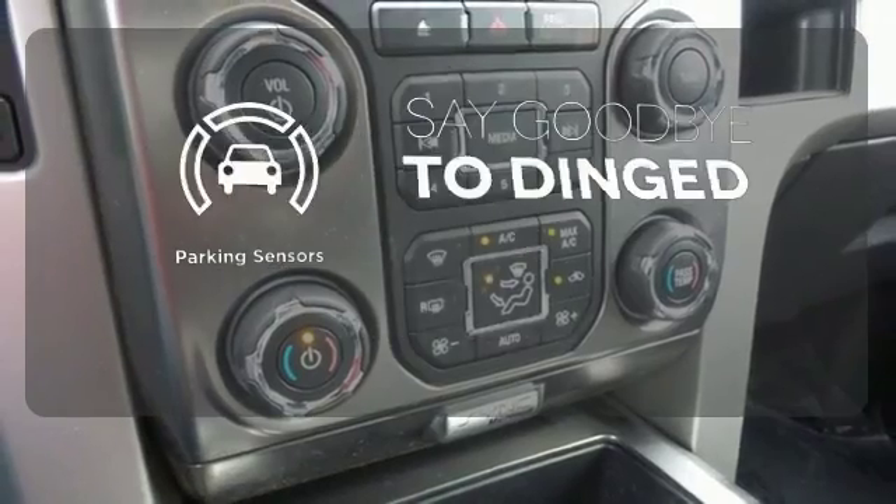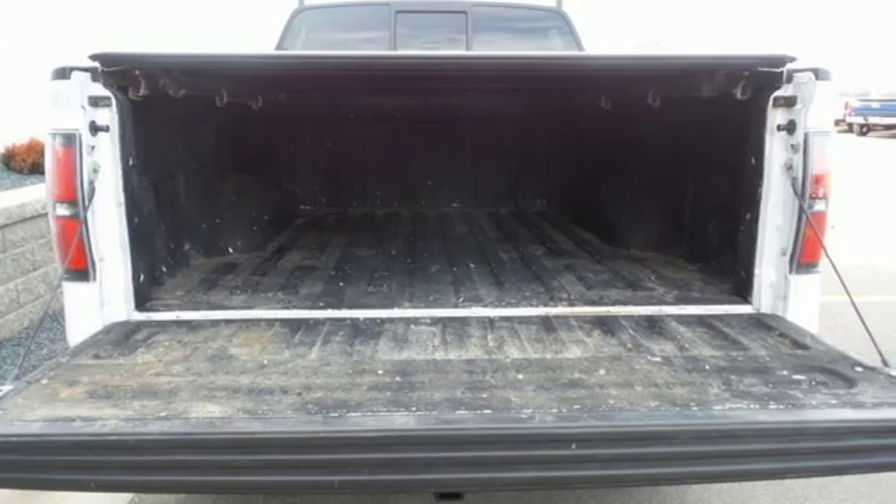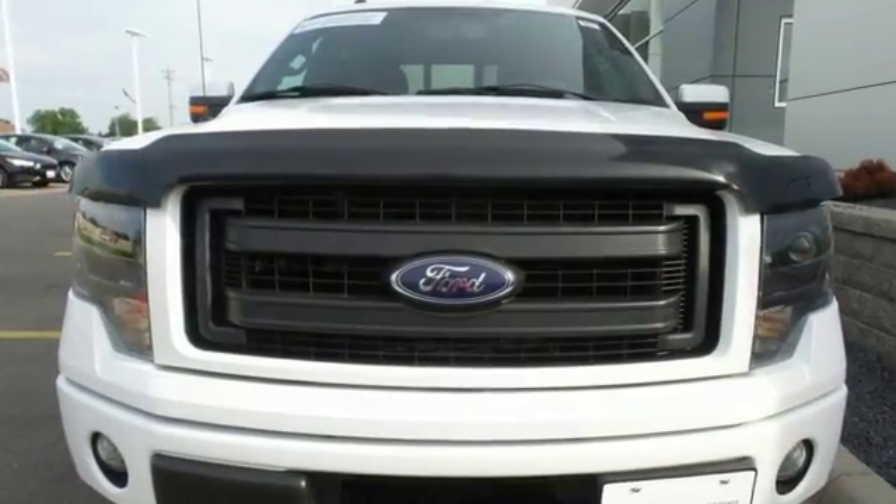Parking sensors help keep you safe by alerting you to your surroundings. This truck is ready to get to work. Take it for a test drive today.